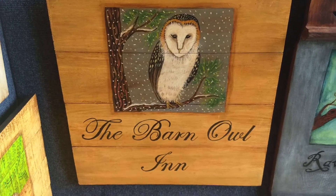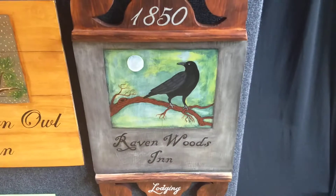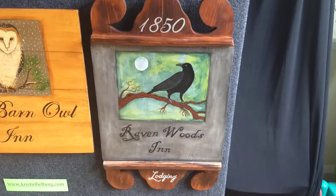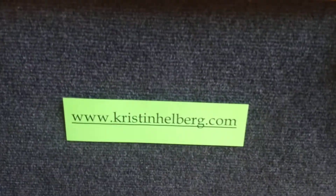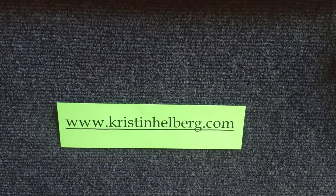A little square Barn Owl Inn. And a kind of spooky Ravenwood Inn. Another little nautical. This is my website — I've got prices and sizes online with information on how to purchase. Thank you.